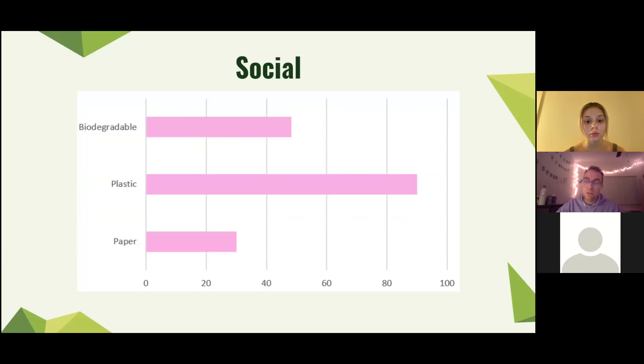Moving on to the social pillar, we can see that paper is actually the most sustainable in this category and plastic is the least sustainable. This is because paper bags are very safe to produce and use. Basically, you don't have to feel bad about using paper, which makes it a good social commitment.